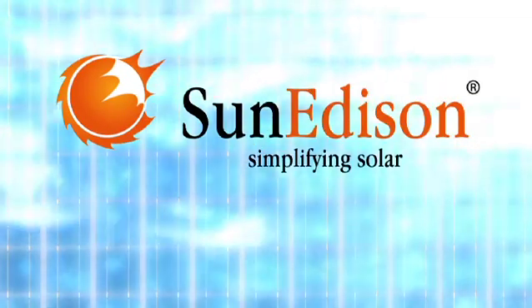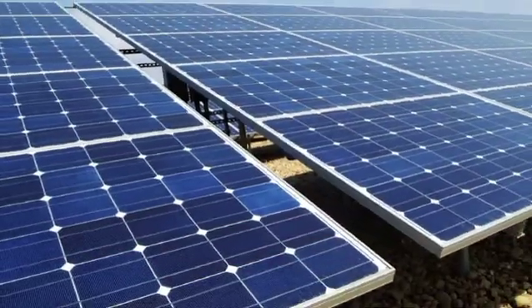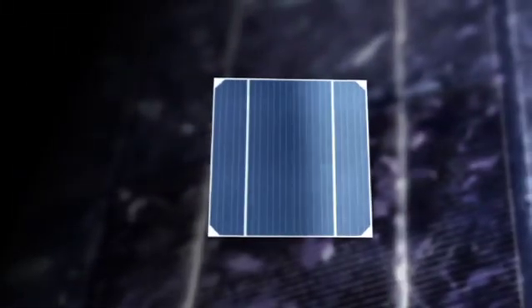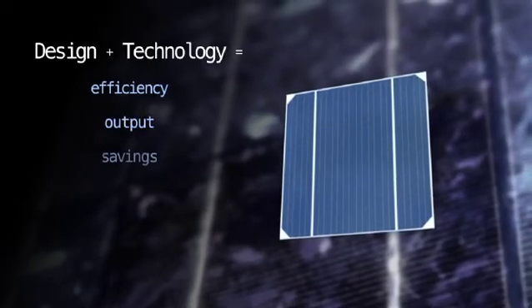SunEdison, a world leader in solar installations and innovations, offers economically viable turnkey solutions for forward-thinking organizations like yours. Each solar deployment integrates design with technology for unmatched efficiency, output and savings.